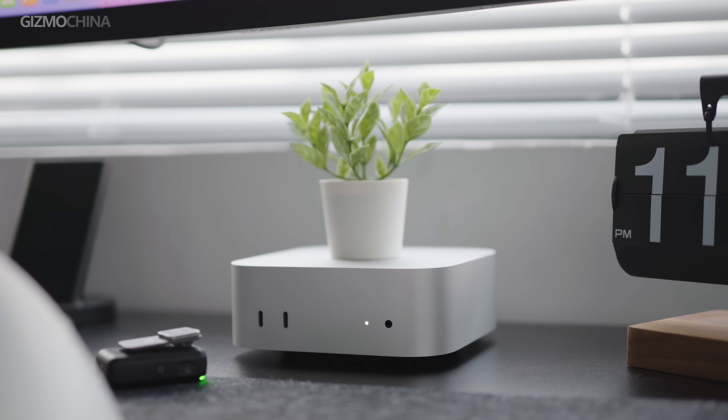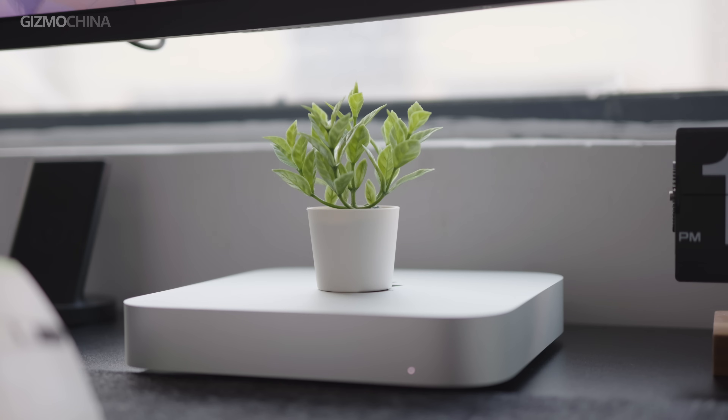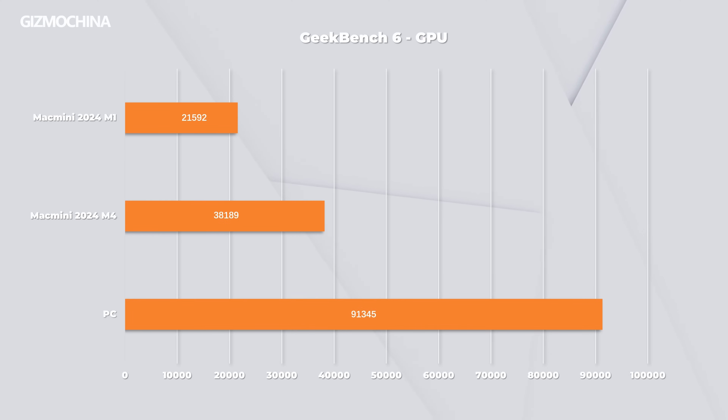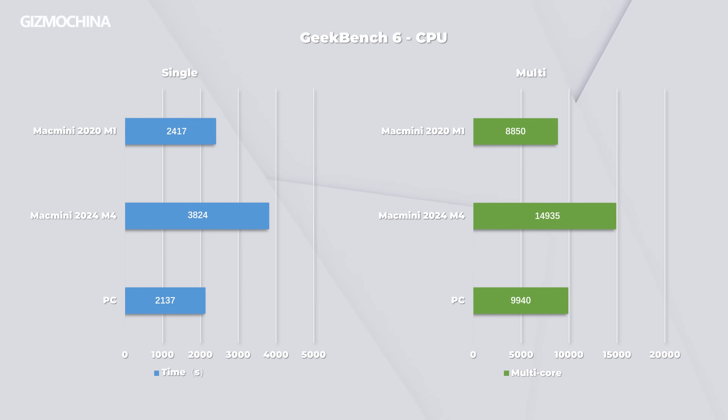It's worth noting that the new Mini also has better speakers than the previous gen, but it's still just a speaker that can make sound. In reality, the M1 has enough performance for most people, so what I was expecting was higher GPU performance, but that performance is only at the level of the GTX 1060. The biggest improvement is the CPU — both single-core and multi-core — which is even more powerful than the i5-12400 on PC.